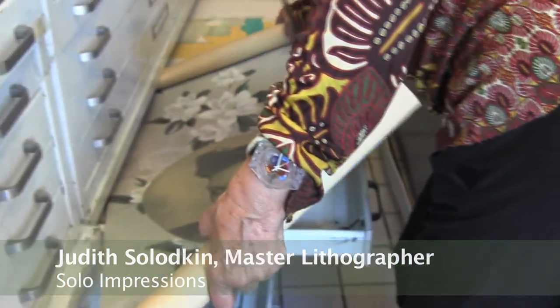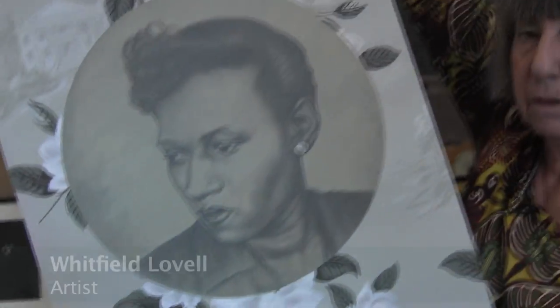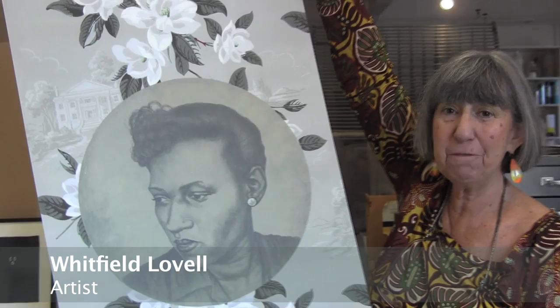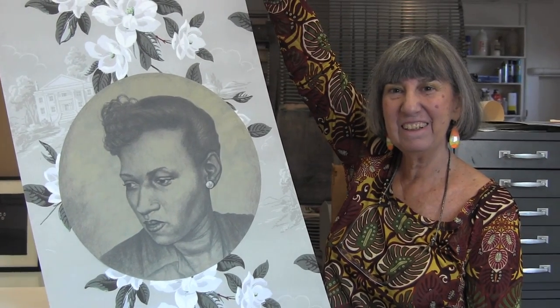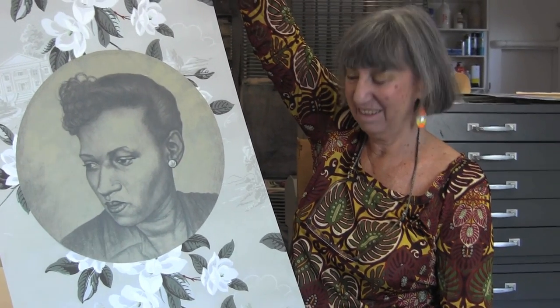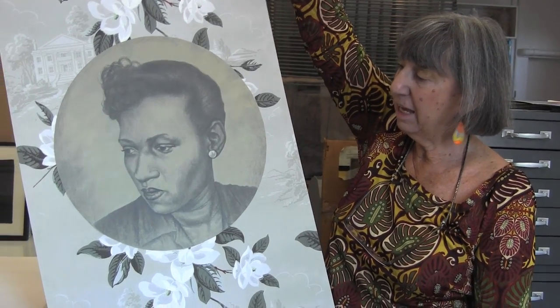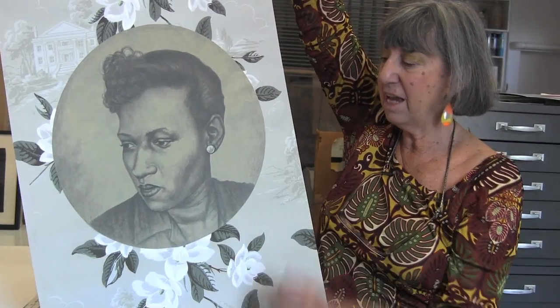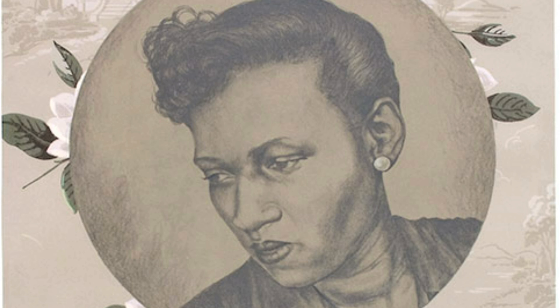This is one of two pieces Whitfield did — Whitfield's actually from the Bronx, so it's a nice acknowledgement of his work. He's an artist who shows at DC Moore Gallery, and the center image is taken from photographs that he buys on eBay of unknown African-American people.